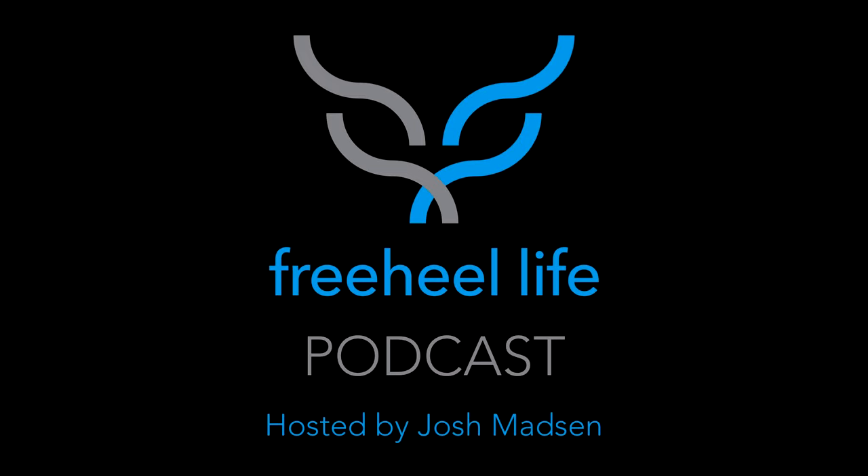So to hop right into it, we've got some newsroom and notes, some upcoming events, and then we'll get into another sweet podcast. Thanks for being here and listening, being part of our Free Heel Life family. We all appreciate it.